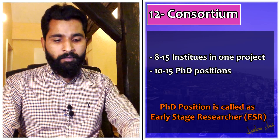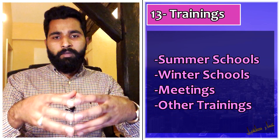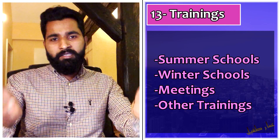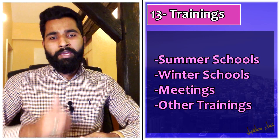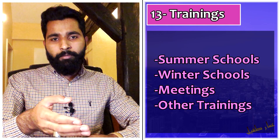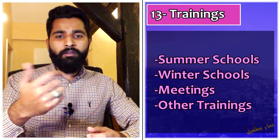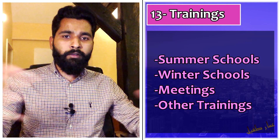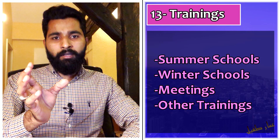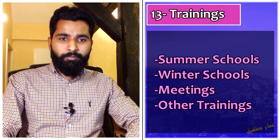Summer schools are plentiful — a Marie Curie PhD project can have more than 8 to 12 summer schools over the project duration. You will most likely travel 3 to 4 times a year within the consortium institutes, which can number 8 to 15 across different countries. Consortiums are always multinational — I have never seen a Marie Curie project where all consortium partners are within one country.